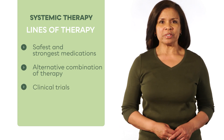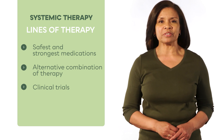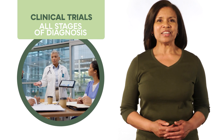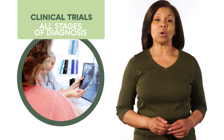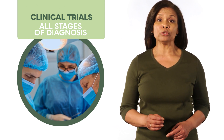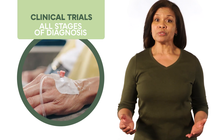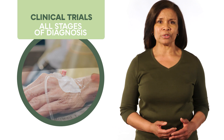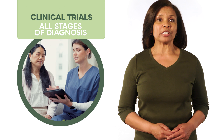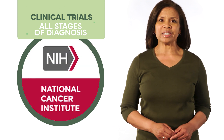Clinical trials should be discussed and considered in the first-line setting and each time treatment changes are being considered. Many cancer centers are involved in worldwide and nationwide clinical trials, and patients will often be invited to participate. Trials are vital to exploring new treatments for rare cancer types and may be available for patients in all stages, depending on where treatment is received. Patients can ask about available trials through their local oncologist or surgeon, or through the National Cancer Institute.